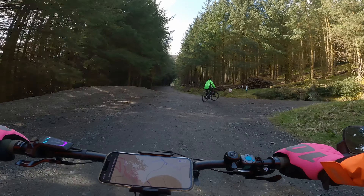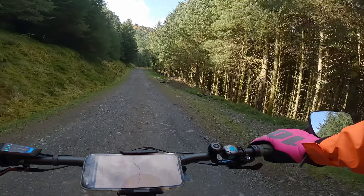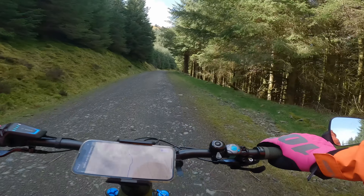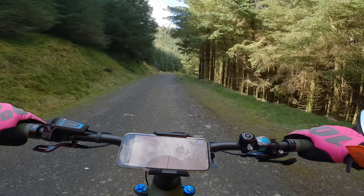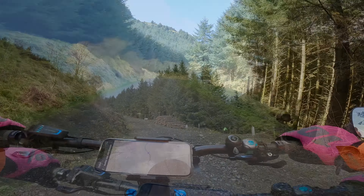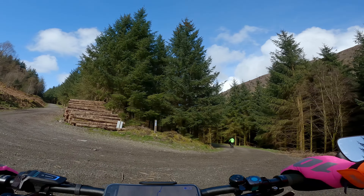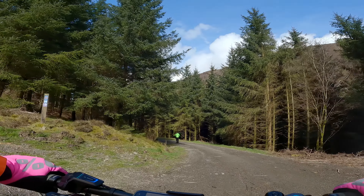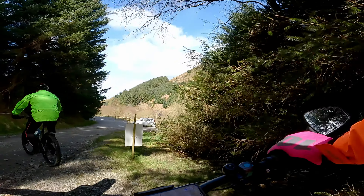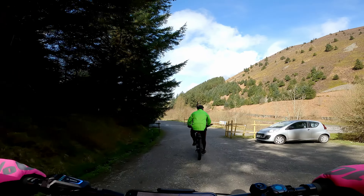In a few hundred yards we're going to turn right. Basically we are running parallel to Whinlatter Pass, just on this forest track, trying to keep the actual amount of road time on the pass down to a minimum. The road is somewhere down there on my right-hand side. We're at a fork in the forest route and going down to the right — it says Route 71. Here we go, just coming down onto the road at the pass, and we're going to swing onto the road and go to the left.